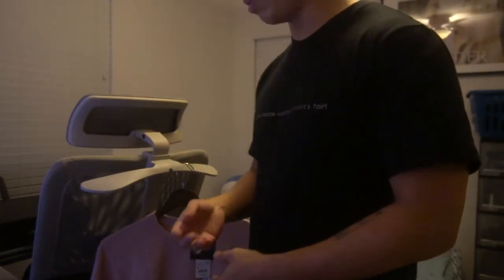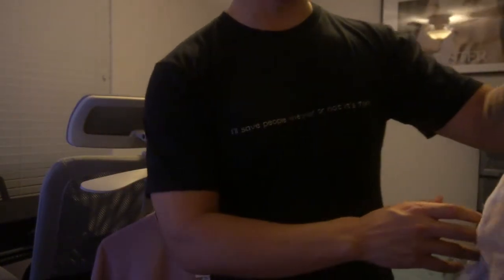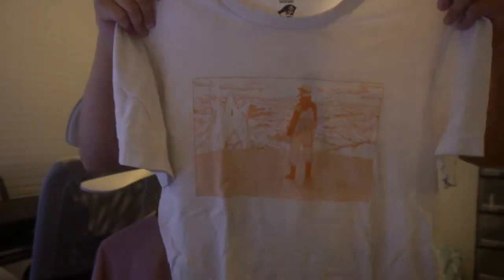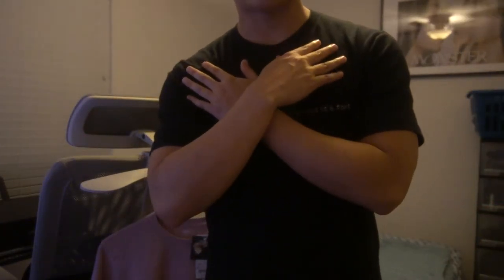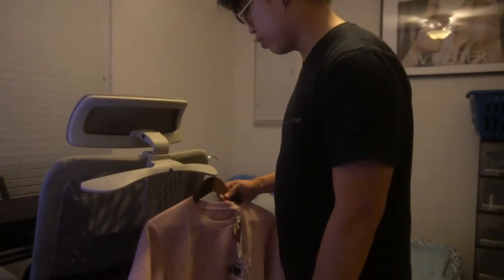When I compare this t-shirt, as well as just the Jujutsu Kaisen drop t-shirts, to the old anime t-shirts — for instance, I have this old Naruto one, size small as well, also from Uniqlo — when I feel both of them, the difference is minimal, but it's something you do notice if you have a large collection of Uniqlo shirts. I do like how they're making their new anime shirts. I'm not sure if that's the right terminology or if anything has changed, but that's how I feel about it.